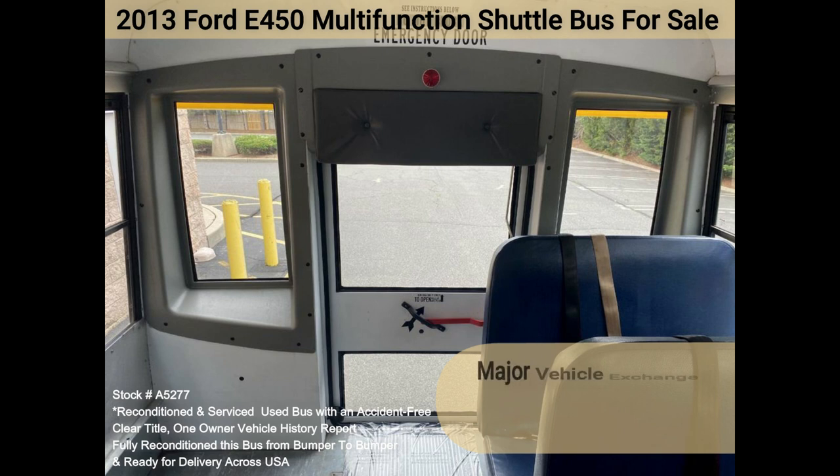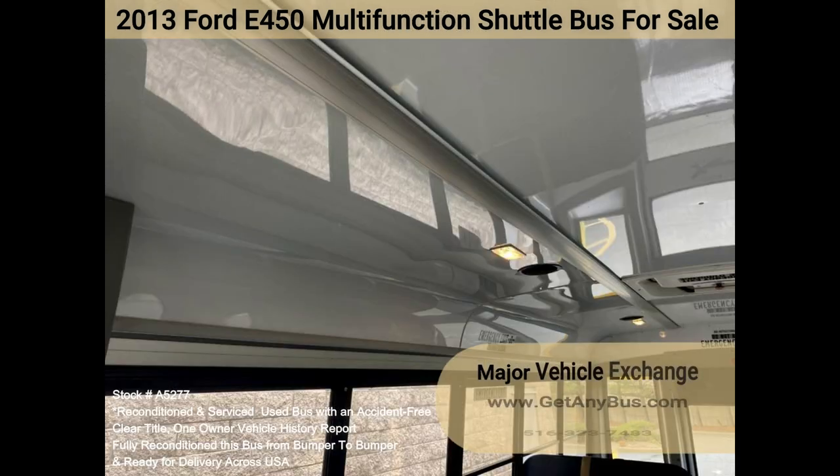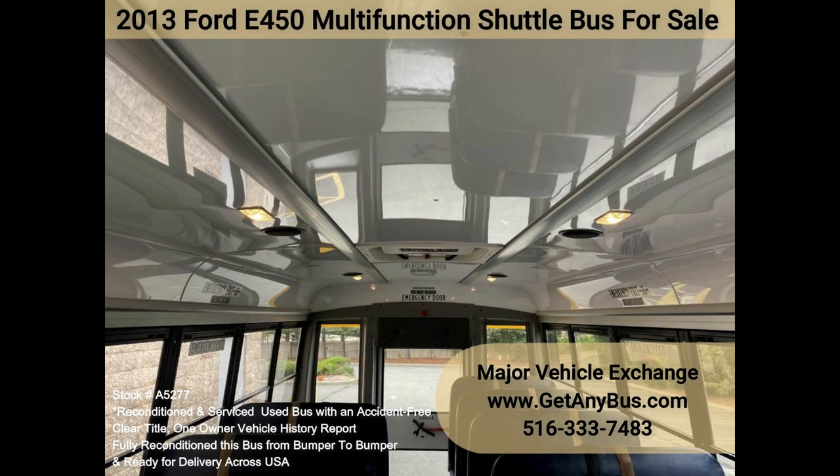The tires are in good to excellent condition. Well maintained and very roomy with exceptional visibility and easy maneuverability.